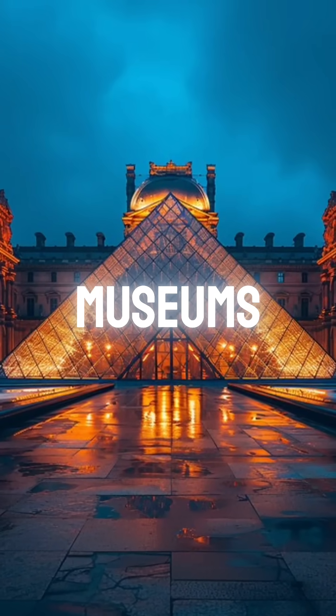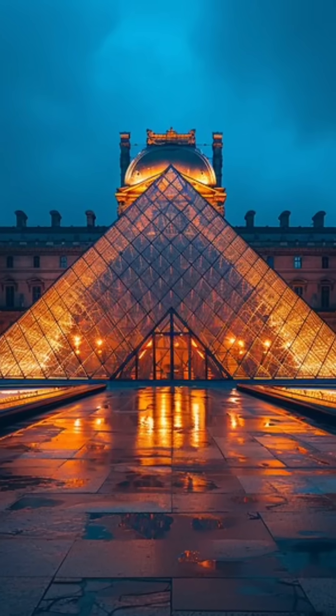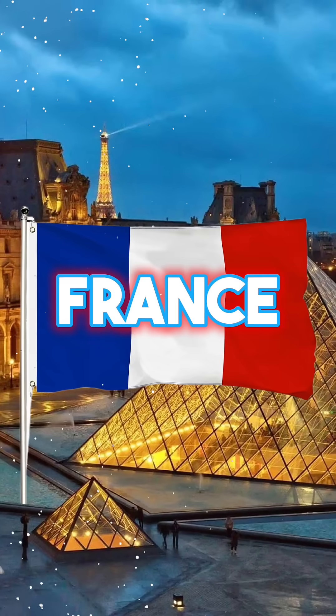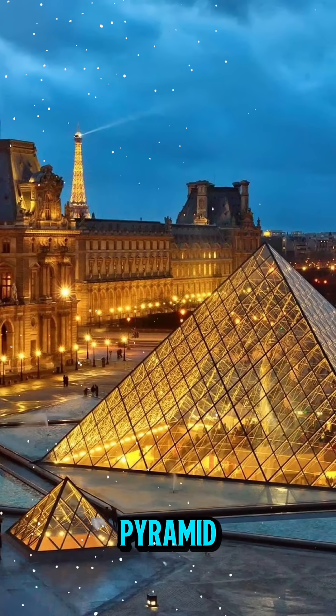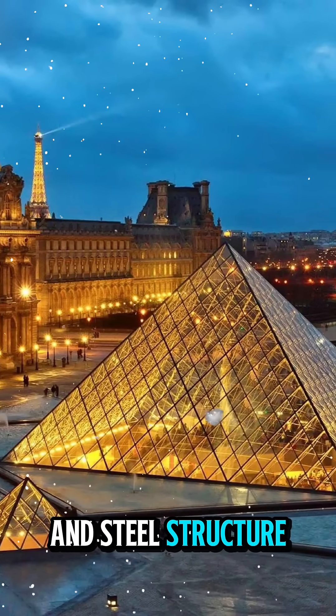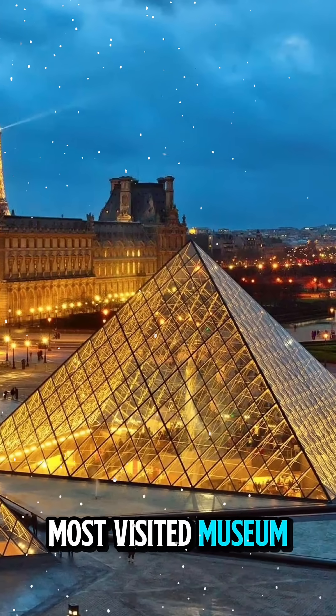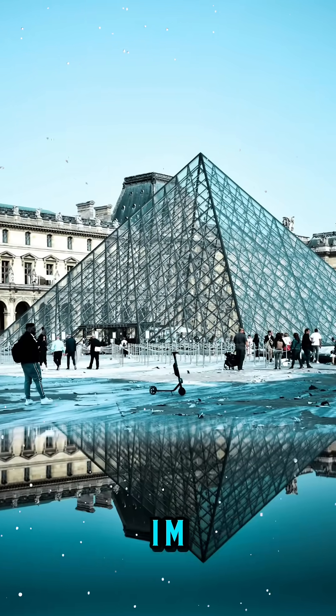What if one of the world's oldest museums had a futuristic glass pyramid as its front door? In the heart of Paris, France, stands the Louvre Pyramid — a striking glass and steel structure that guards the entrance to the world's most visited museum, designed by architect I.M. Pei.